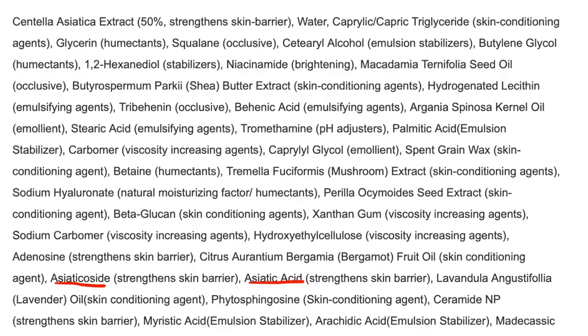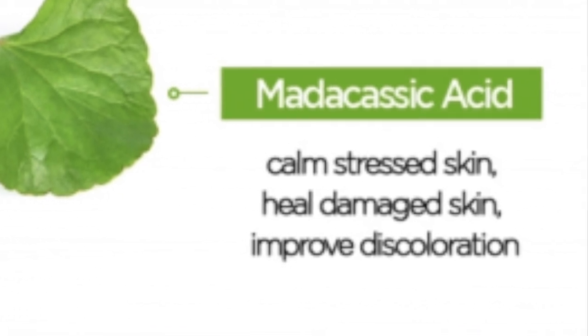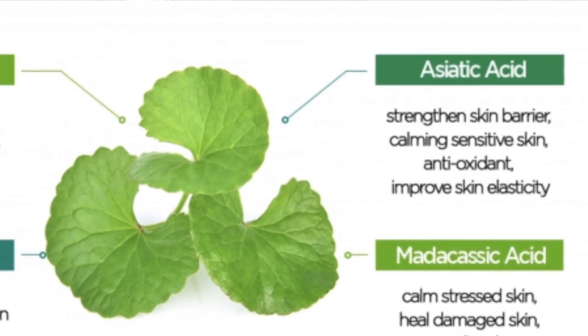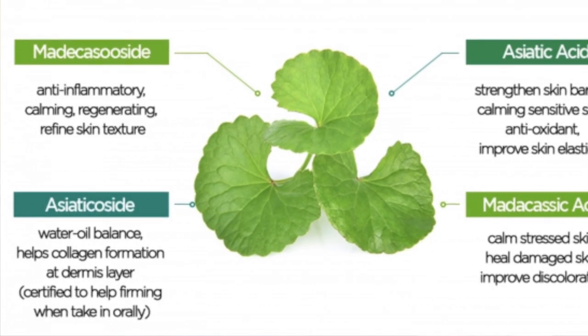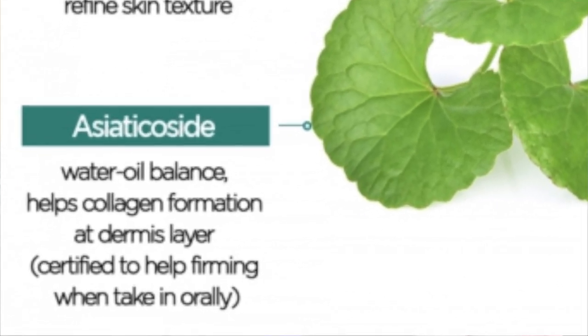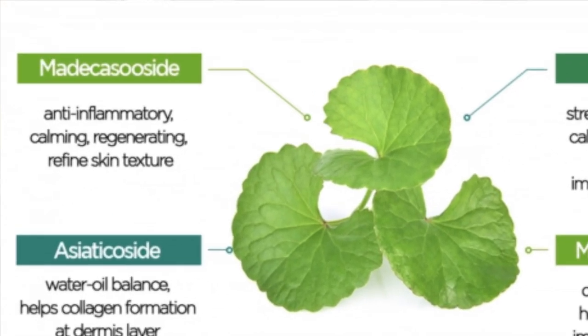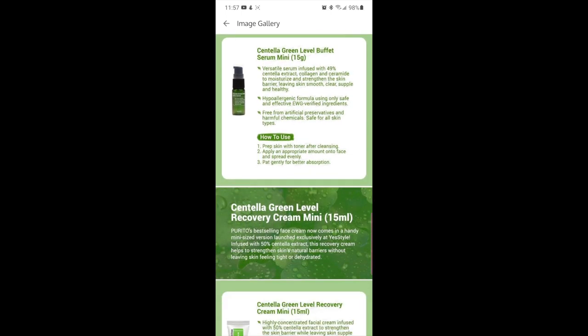When you look at the ingredients in the Purito centella line, these triterpenoids are listed individually in the serum and cream. They do great things to your skin: madecassic acid reduces irritation responsible for redness and inflammation — it's the soothing component. Asiatic acid is the anti-aging component because it stimulates collagen synthesis and helps with wound healing, so it can speed up the acne healing process. Asiaticoside is the antioxidant and antibacterial component, so not only can it protect your skin from irritation, it can also fight future breakouts. Madecasoside helps prevent hyperpigmentation.